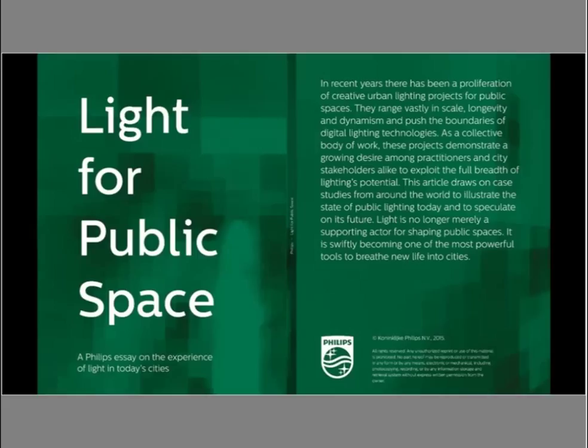Welcome to the Lighting University Light Byte series on light for public space. Today we're going to explore several remarkable lighting projects around the world that showcase the new possibilities for urban lighting in public space. In this first part of our three-part series, we'll review six key trends that are transforming light in public space.